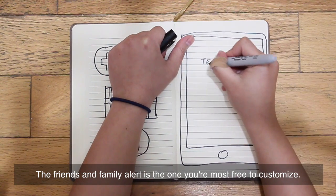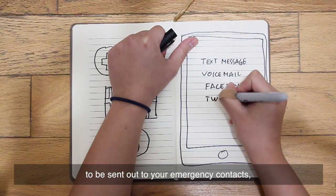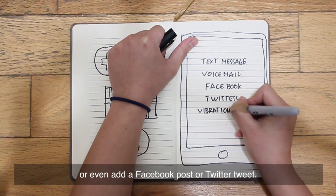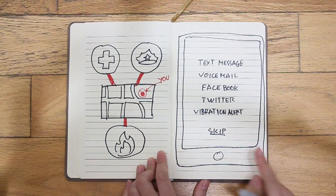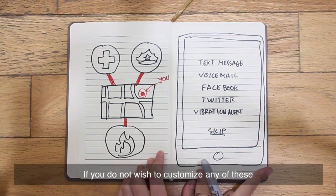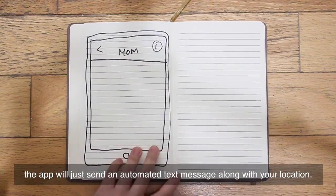The friends and family alert is the one you're most free to customize. You can set a customized text message and voicemail to be sent out to your emergency contacts, or even add a Facebook post or Twitter tweet. If you do not wish to customize any of these, the app will just send an automated text message along with your location.